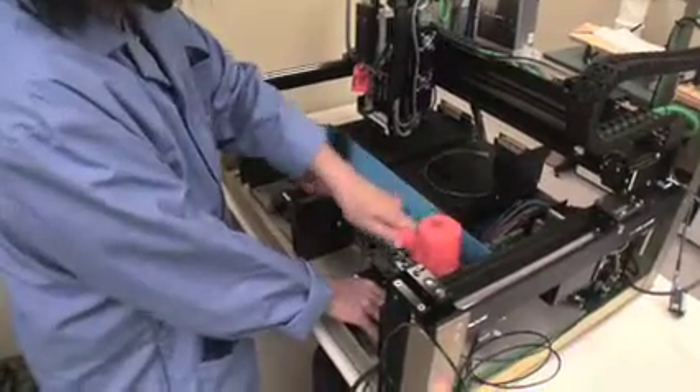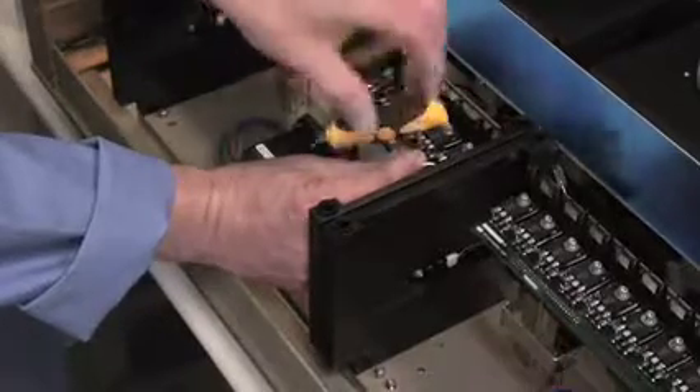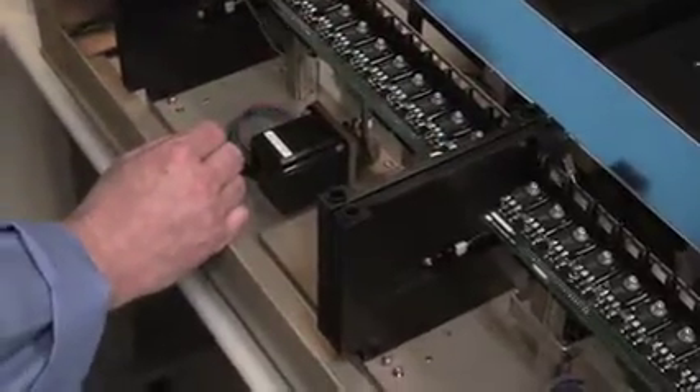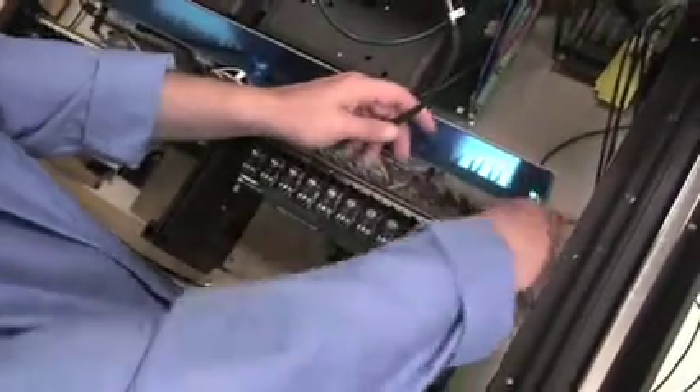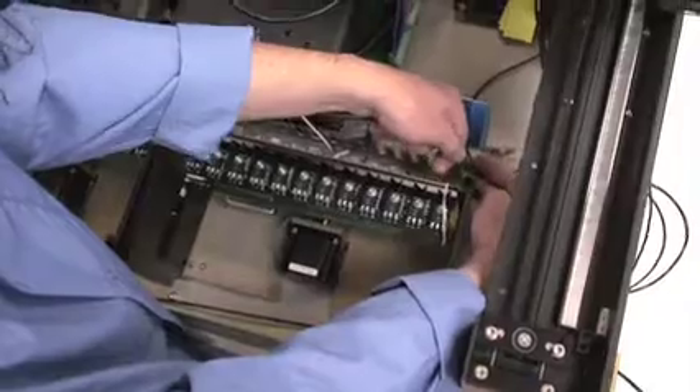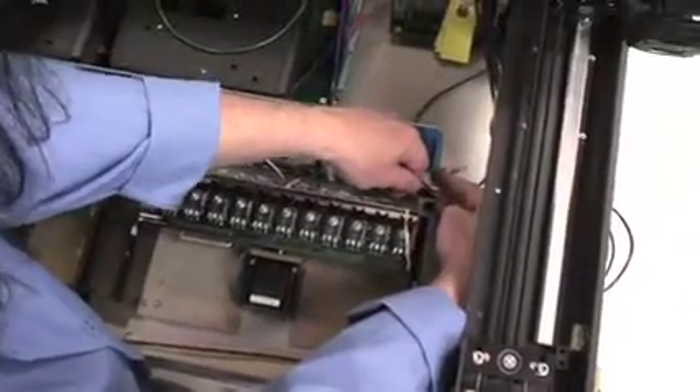You'll notice that Juergen is actually putting in our license mag units into this particular instrument. The instrument is really designed as a modular instrument. These license mag units require only four attachment points, so any of our service engineers can go out, remove four screws, and take out a license mag unit and replace it with a new one. We don't anticipate having service engineers out at the hospital facilities doing a lot of maintenance because of the robustness of the system.